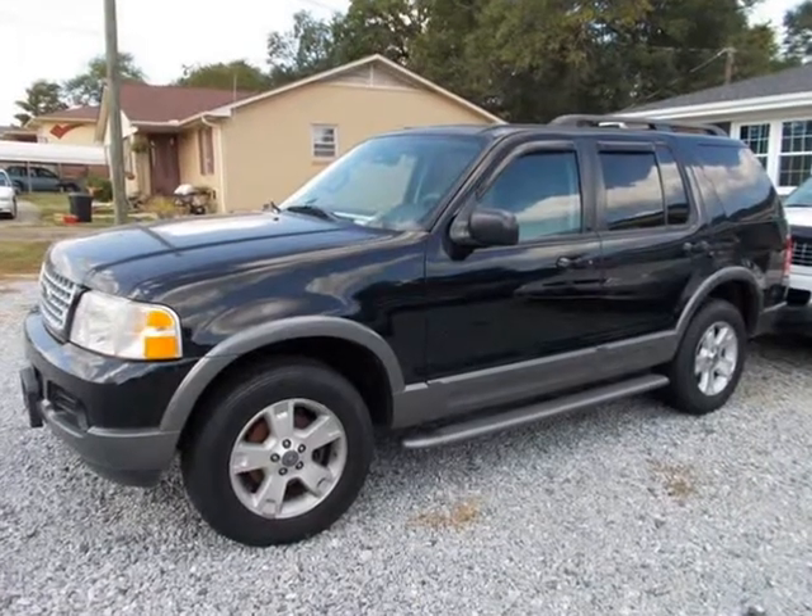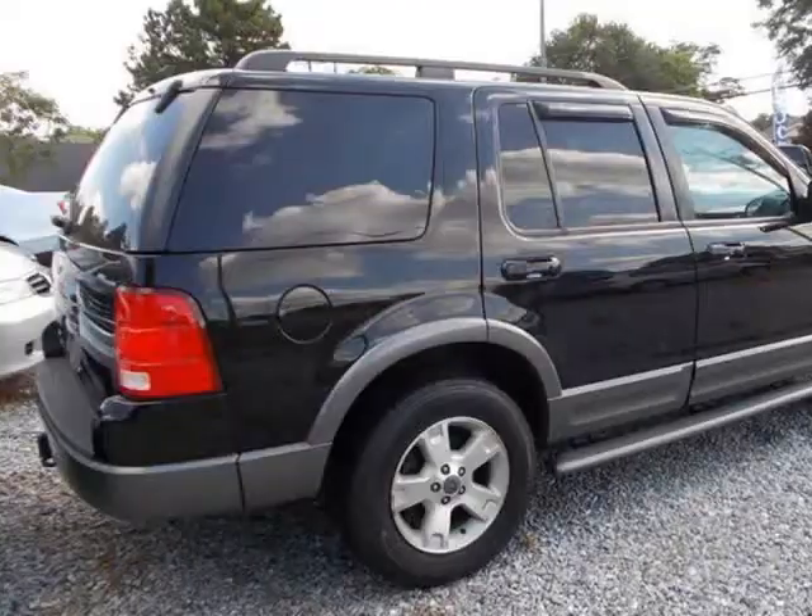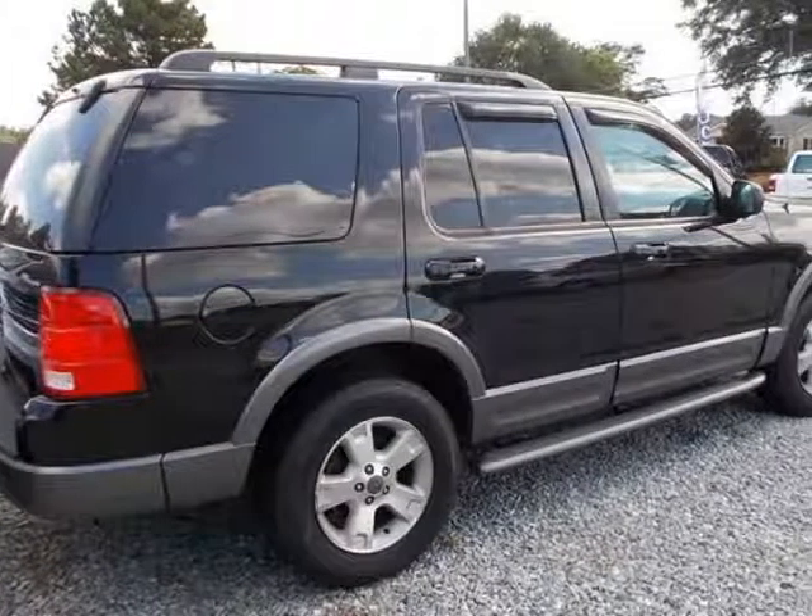4x4 with 3rd row seat, black, 132,000 miles. Needs timing chain guides. $4,900 retail value.